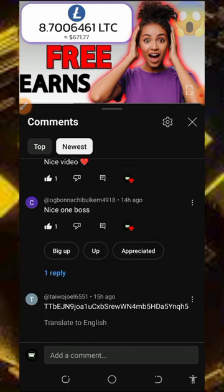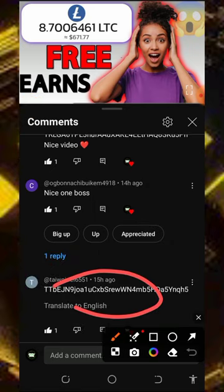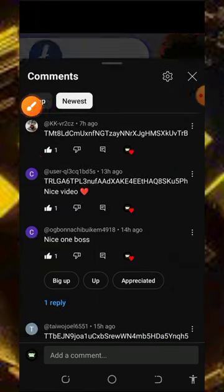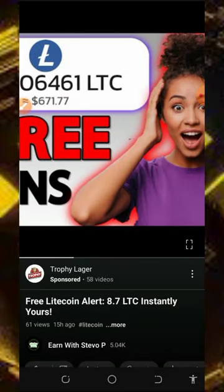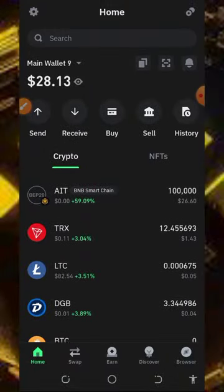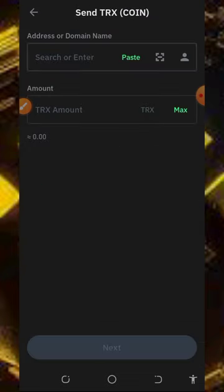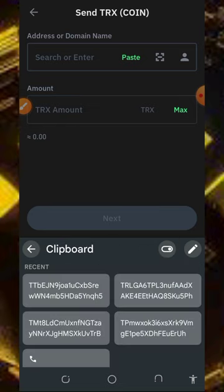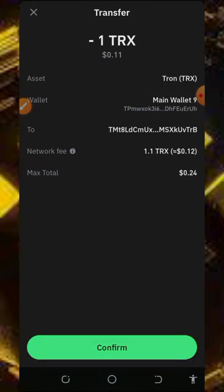Here I've got the first three people — one, two, and three. Now I'm going to send them free TRX to their wallets. Let's go over to Trust Wallet and make the payment. We're going to send one TRX to each of them. Tap on send, paste in the first address, send one TRX, click next, confirm transaction.